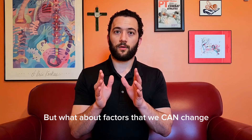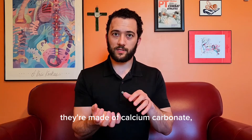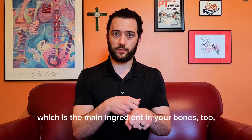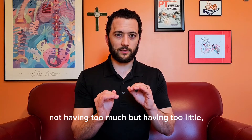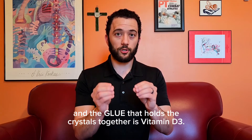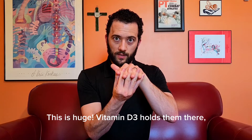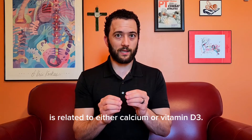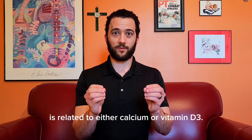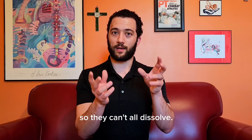But what about factors that we can change? When it comes to the crystals, they're made of calcium carbonate, which is the main ingredient in your bones too. Having a deficiency in calcium is a risk factor — not too much, but having too little means they can break off more easily. And the glue that holds the crystals together is vitamin D3. Vitamin D3 holds them there so they don't break off until they're really ready to — otherwise, they're ready to fly. Almost every risk factor in one way or another is related to either calcium or vitamin D3. If you hit your head really hard, you're knocking a bunch of crystals loose at once so they can't all dissolve.